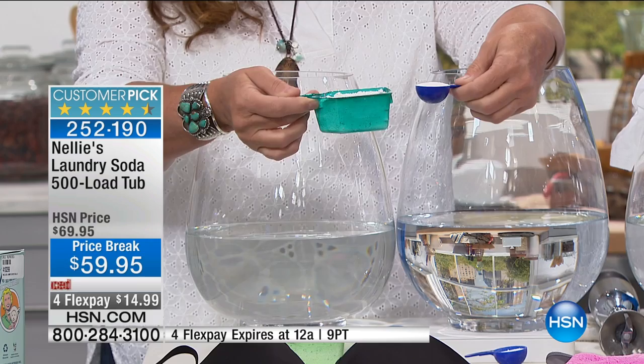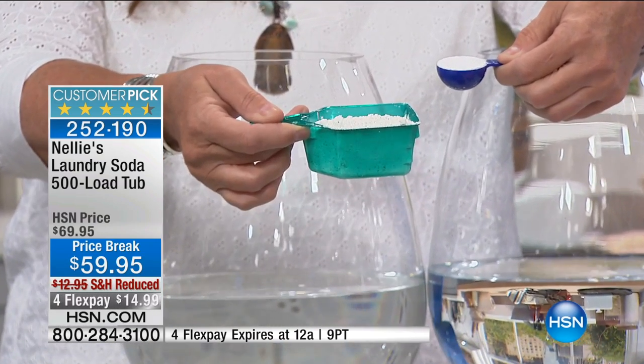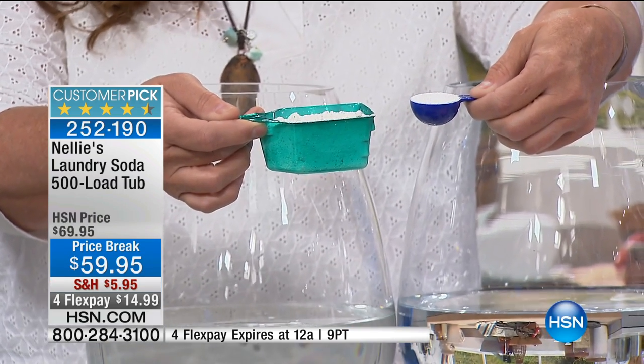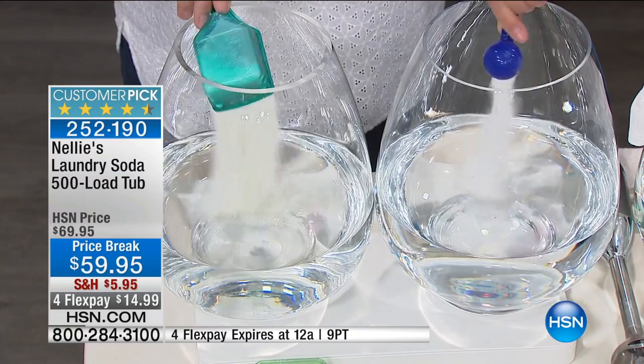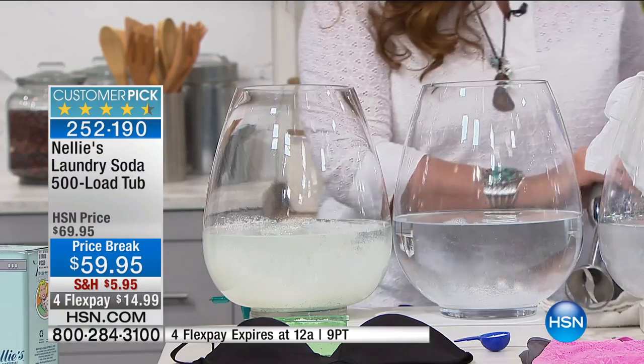You only need one tablespoon. Everybody's looking at this going, what the heck — you've got to be kidding me. This little tablespoon is going to do more than what your big old scoop of powder does, and less in terms of chemicals. To show you how they completely dissolve, I'm dropping them into the water. We're going to mix them up and let them settle for a minute.